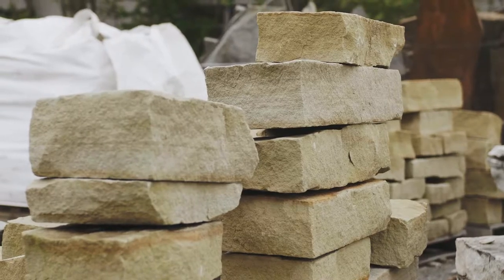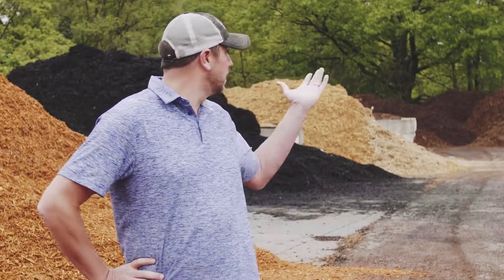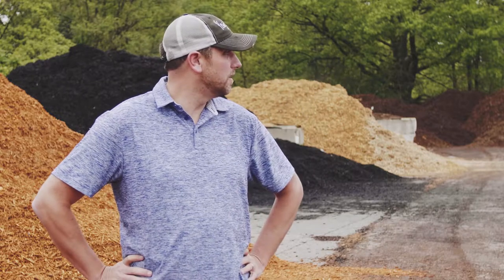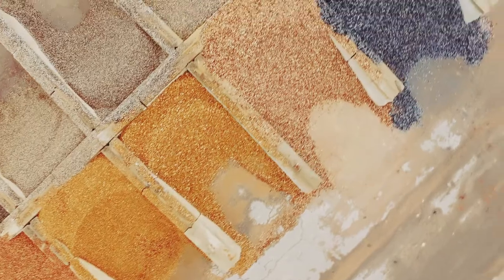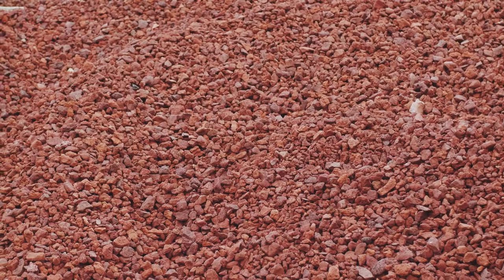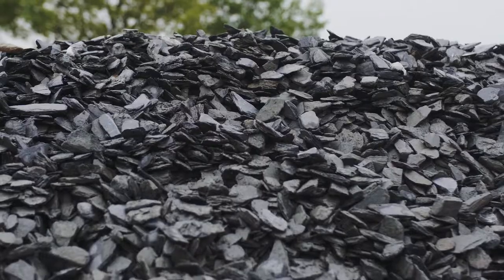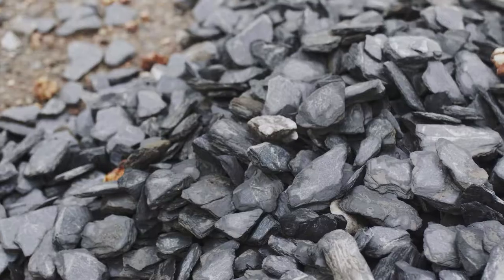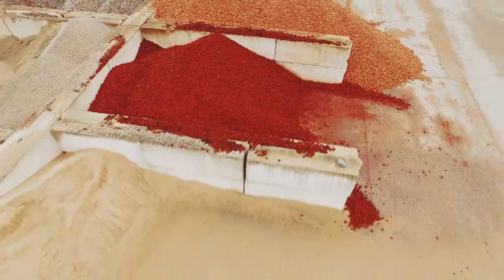The trendy products right now seem to be more of the darker materials. We've got three or four different types of darker mulches — black is one of them, a couple versions of dark brown — and same with stone too. Some of our darker stones are probably the more popular ones right now. We have one called Chocolate Chip, which is a nice dark brown, and we have a Slatescape one, which is almost black — like a charcoal gray color.